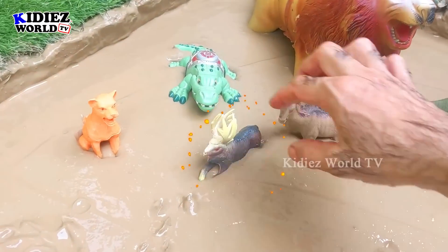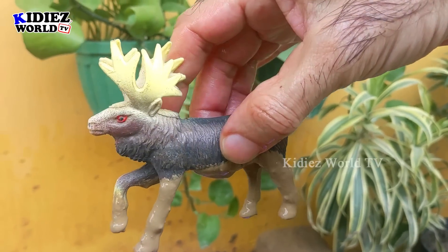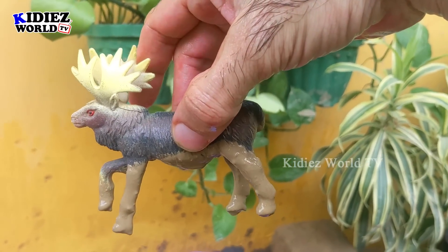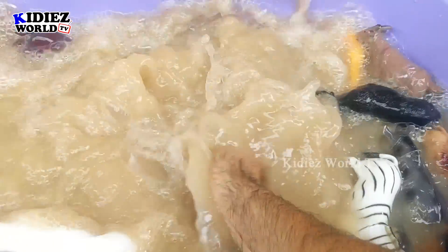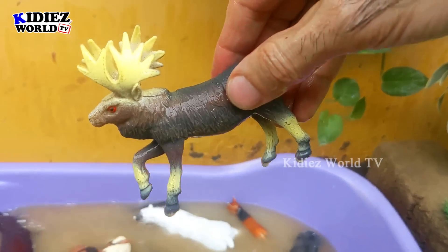The next one we have is the moose — a medium-sized herbivore animal. She has a bunch of horns. This moose is a very incredible, beautiful, and innocent herbivore animal. Let's wash him. Here we go, moose!